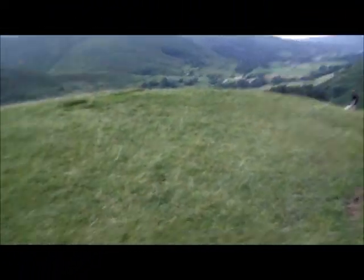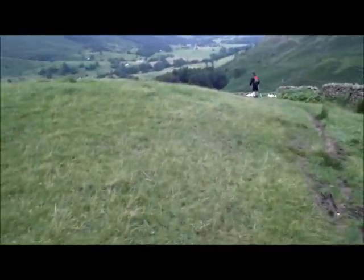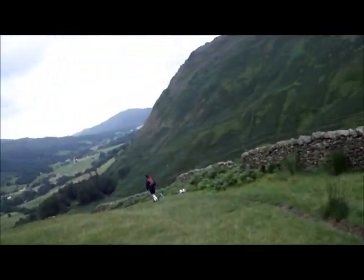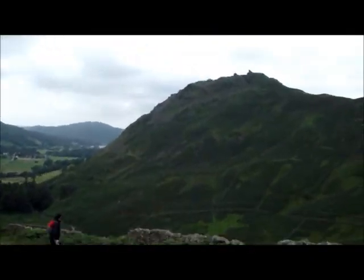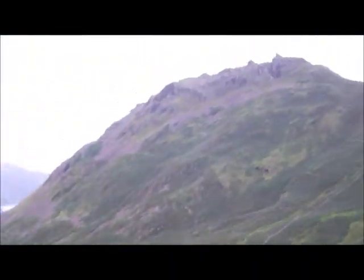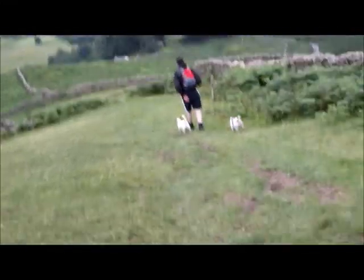Well, we're just about down from Steel Fell now. We've just come down from the top — that isn't the top, that's just one of the ridges we've come down. It's spitting — the rain's spitting — but not too bad. I think we'll make it down before the main downpour. Nice shot up there, and there's rain on the screen as we head back towards Grasmere.